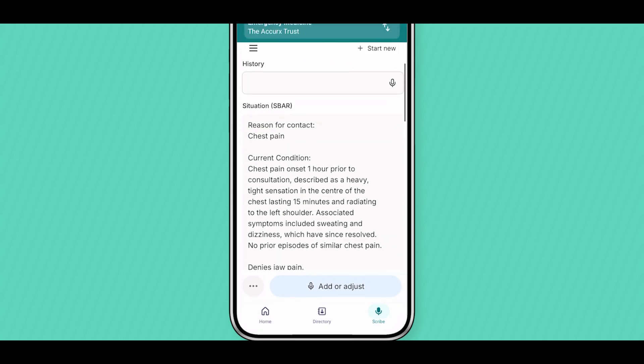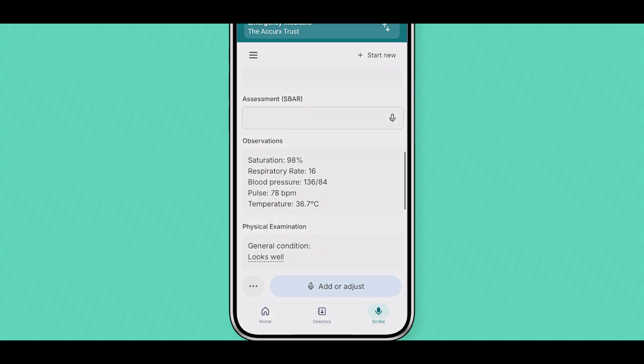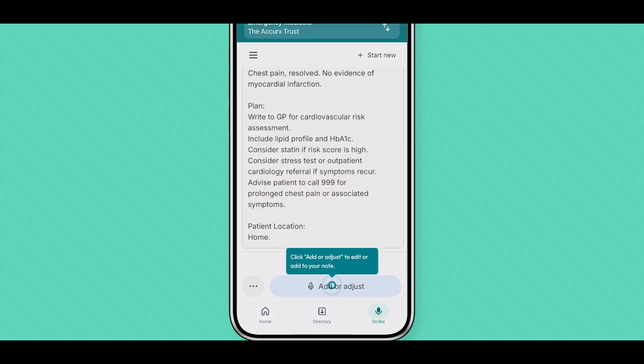Your notes are populated instantly into the template format that you selected. Click Add or Adjust to be able to edit or add to your notes.